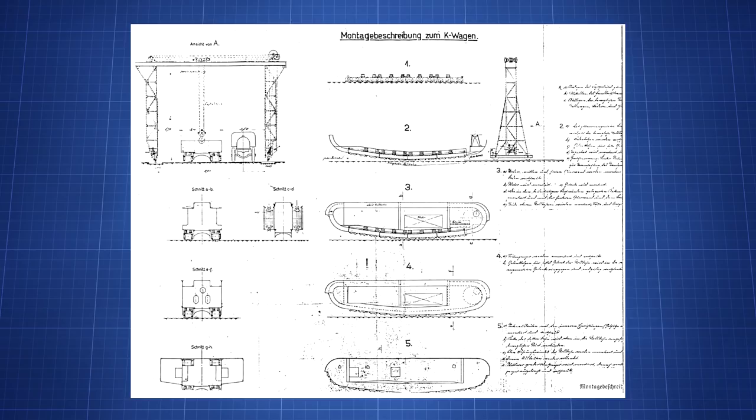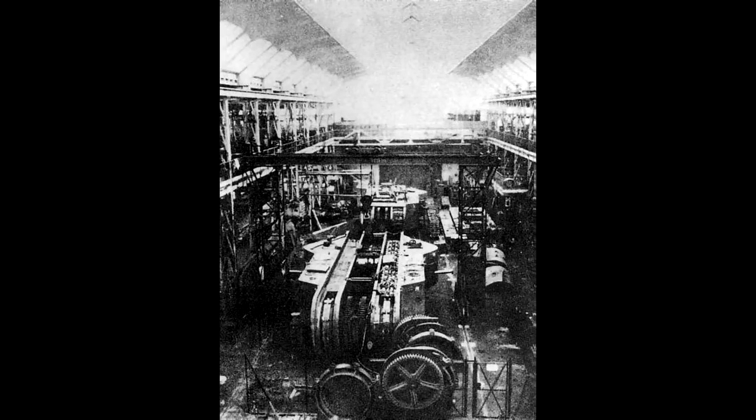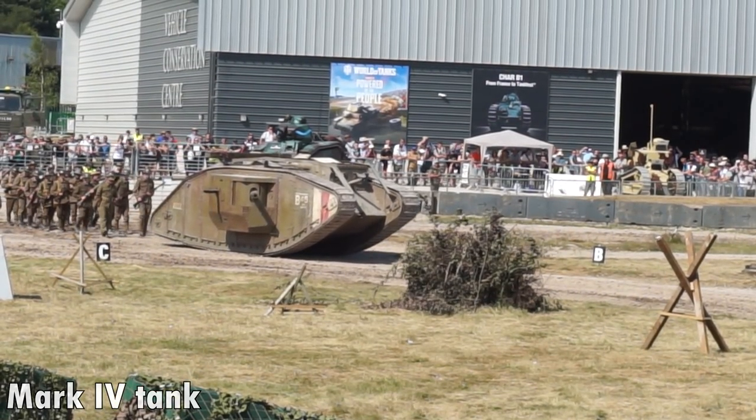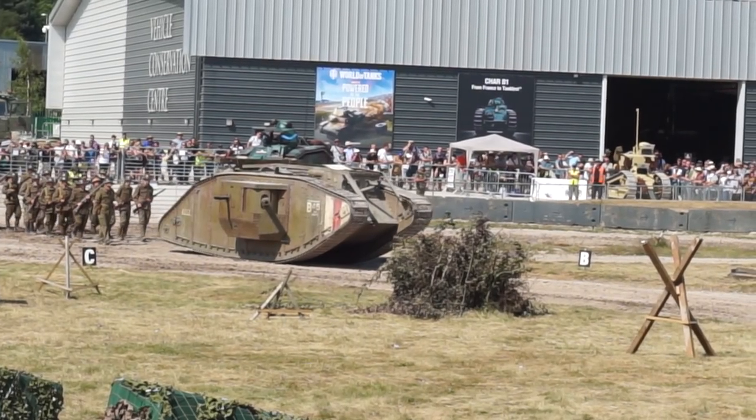Due to its large size, the K-Wagon was designed modularly so that it could be broken down into several sections to make transportation by rail easier. At its thickest point, the armour was 30mm thick. For comparison, the British Mark IV had around 12mm of armour at its strongest point.